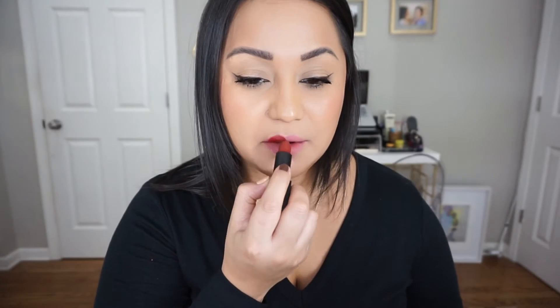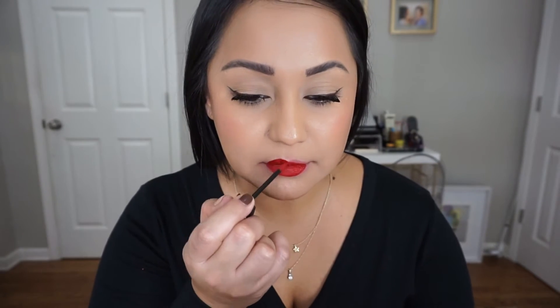Now we're going to move on to NARS, which has some of my favorite formulations. I'm a huge fan of the liquid lipstick, so I have some to show you, and then one of the Audacious lipsticks that I love. I'm going to start off with the Audacious lipstick — the shade is Olivia, which is more of a brick red. Next we have Don't Stop, which is one of my favorites.